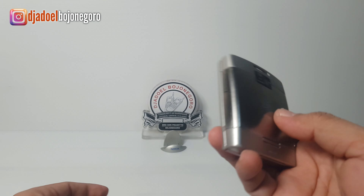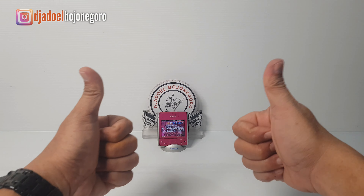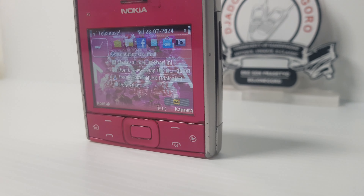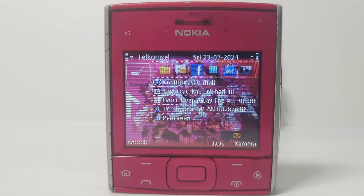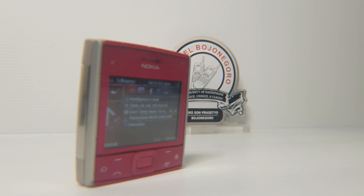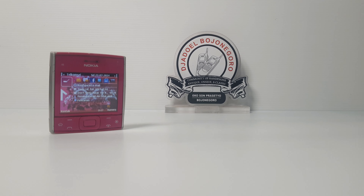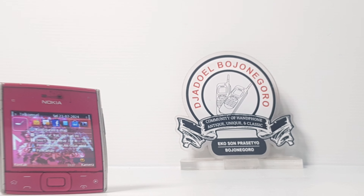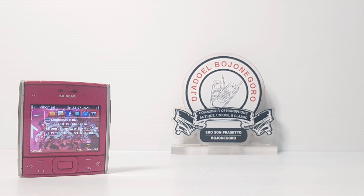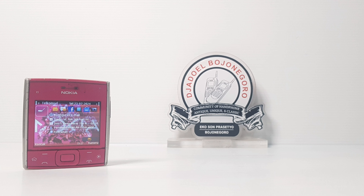Unit X501 di Juli 2024 masih sangat layak untuk koleksi. Demikian review dari Nokia X501. Nantikan video selanjutnya dari saya. Terima kasih sudah menonton. Wassalamualaikum warahmatullahi wabarakatuh.